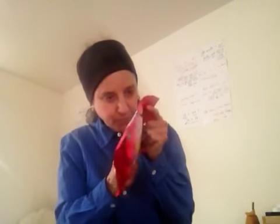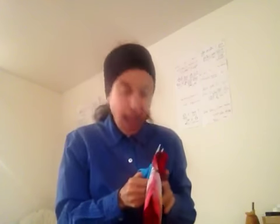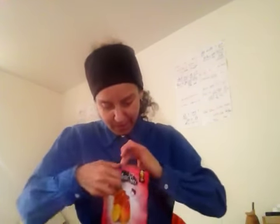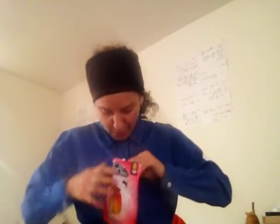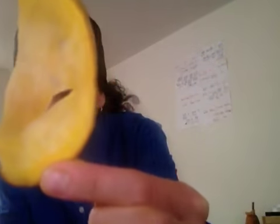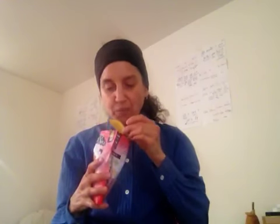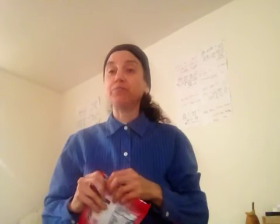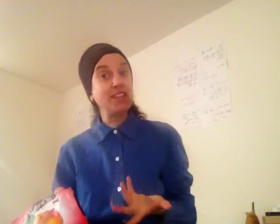I'll have a link below this video to their website so you can check it out and see where you can buy these products. Now I'm going to show you what the mangoes look like — they're pretty. It smells heavenly too. Look at this — they said you could see through it, just about. They leave the skin on too, you can see that little piece of skin there. It doesn't taste overly sweet, even though mangoes themselves are sweet. I don't even know if it needs the cane sugar — it's actually so sweet.